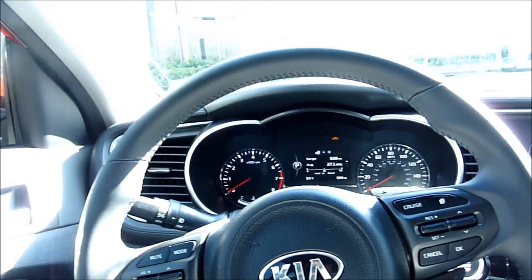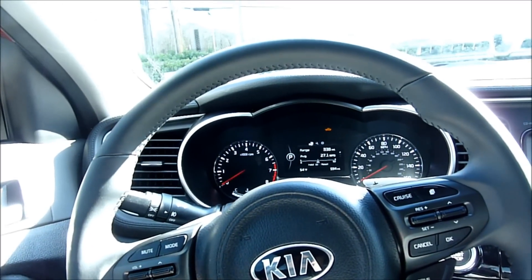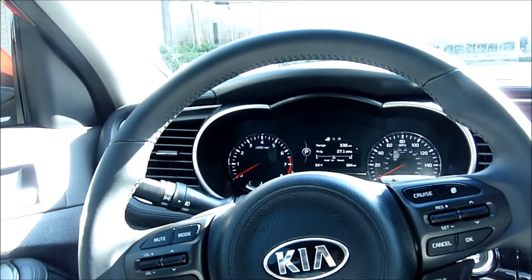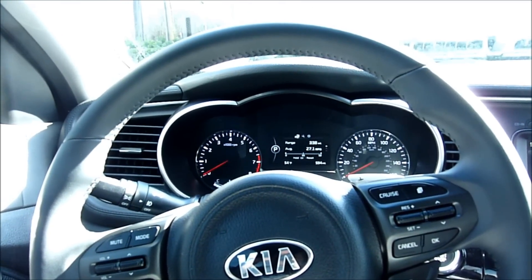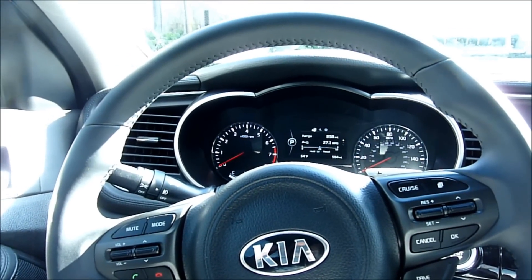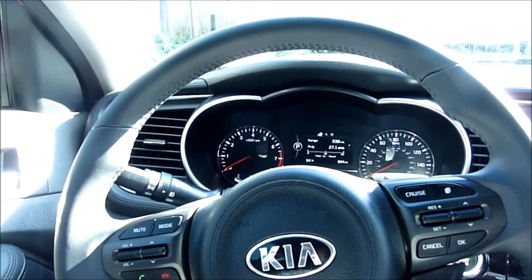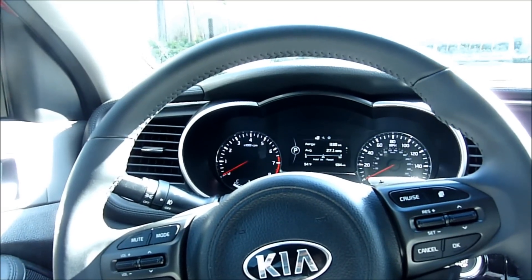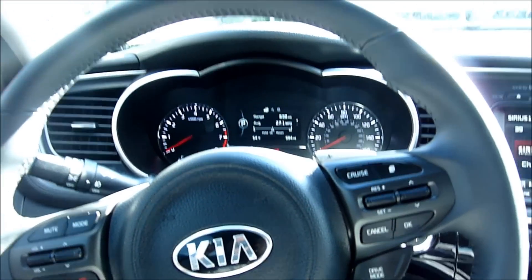Another missing feature: the tire pressure monitor will alert you if a tire is low and tell you which tire, but it won't give you the actual pressure numbers. In my Malibu you could see the exact air pressure in all four tires at any time. That's not available here — it only tells you if a tire is under-inflated, not the exact reading. I had that feature in GM cars for 13 years and never thought of it as special, but I definitely miss it.